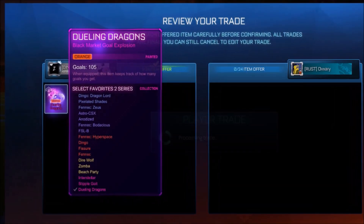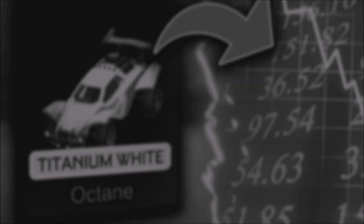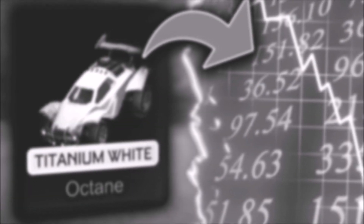After giving away four painted Dueling Dragons in the month of April, this month we've got something very special at the end of the week, so make sure you subscribe. And after thinking the White Octane was completely done on the market, dropping to 5,000 credits, I've been completely mistaken.